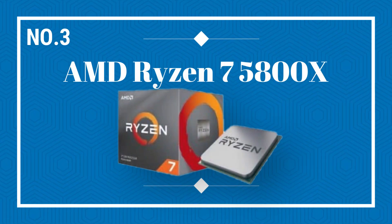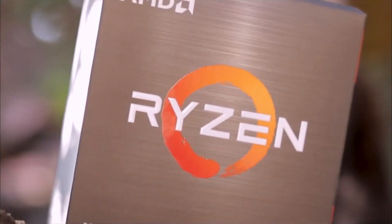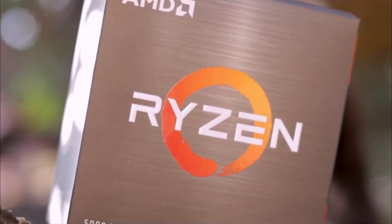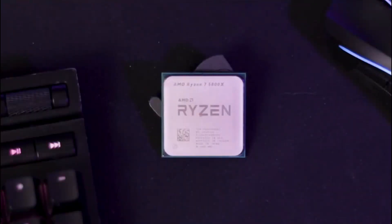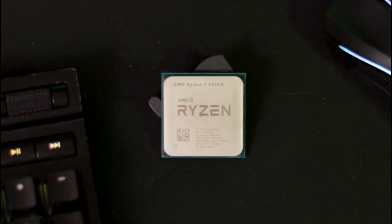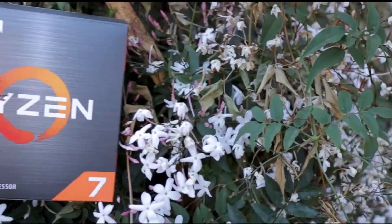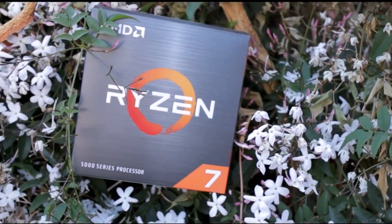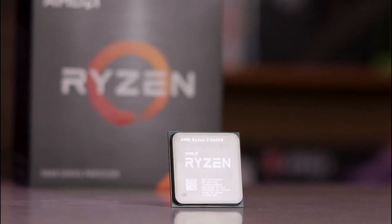Number 3: AMD Ryzen 7 5800X. The AMD Ryzen 7 5800X is a more affordable option for gamers who want excellent performance without breaking the bank. It is based on the Zen 3 architecture and has 8 cores and 16 threads, making it ideal for gaming and other demanding applications. The 5800X has a base clock speed of 3.8 GHz and can boost up to 4.7 GHz, providing excellent performance for its price point.